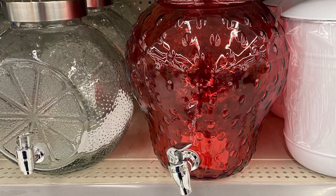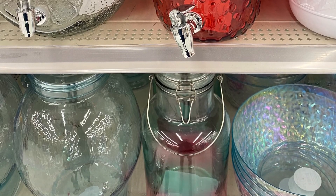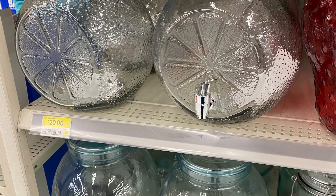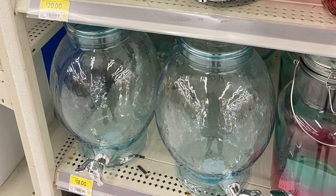And this was a strawberry and a lemon drink dispenser — they had a bunch of different ones. I think the one beside is a lemon or an orange, whatever you want it to be. Really pretty. They had iridescent ones around $20, some were $15 depending on the size. Some were glass, some were plastic — all different options.